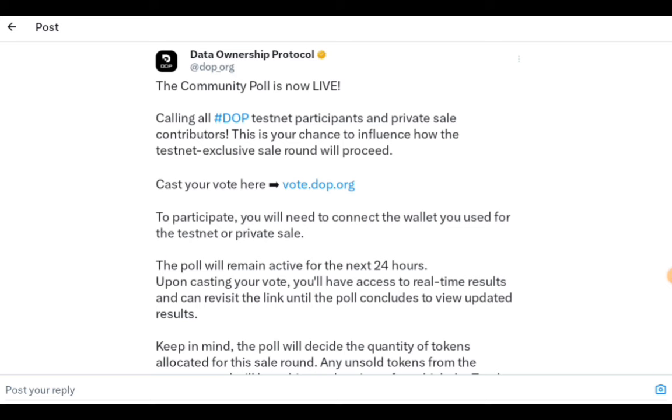From DOP, the update is that they did a community poll which we talked about on the Telegram channel. The result for that vote is out, but they are doing another vote. This vote is basically for testnet participants and private sale contributors — it's for how many tokens will be allocated to testnet exclusive sales. There are complaints that some people are using bots, but there is no proof for that.